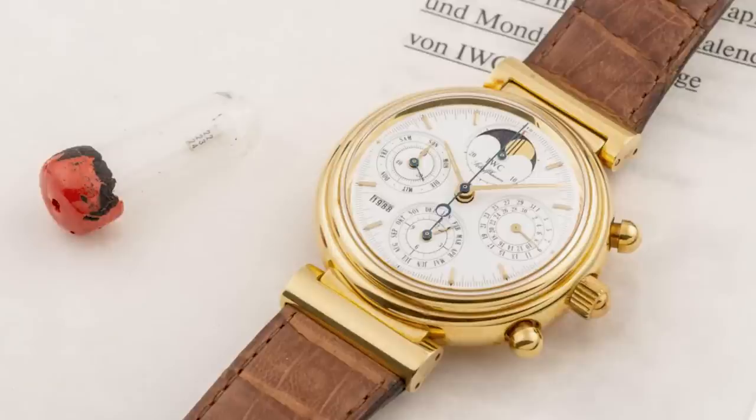Before this innovation, if you wanted to adjust your perpetual calendar, you had a series of pushers throughout the case band and you basically had to find each one — most people using a toothpick so you don't scratch the case. The brilliance of Kurt Klaus was asking: why should we do that? Why can't we synchronize all the indications through the crown? And that's precisely what he did.